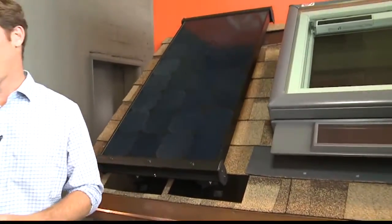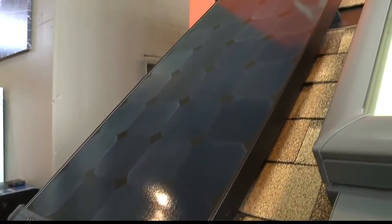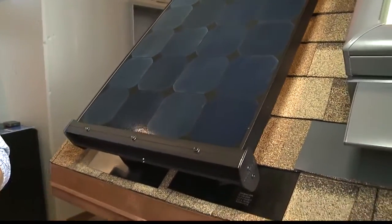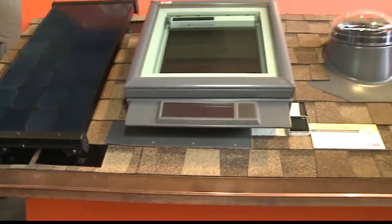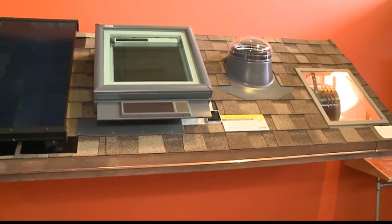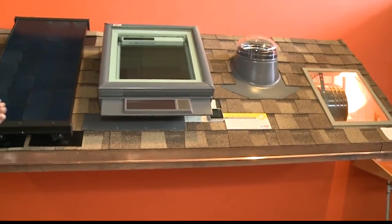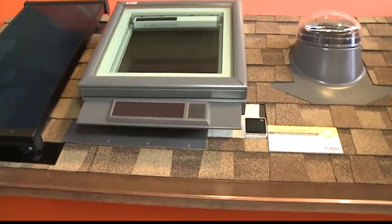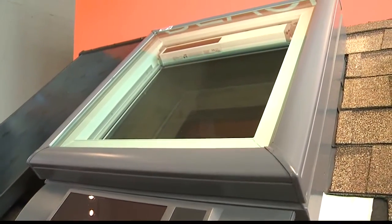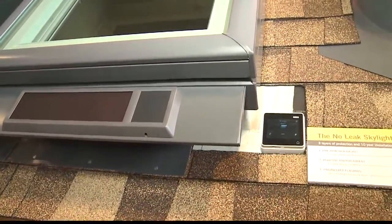We're known as a solar provider. We've been in business since 2009, and we're one of the largest solar providers in Hawaii. What we've created here is a model of a typical roof in Hawaii, and we've installed some of the products in our smart home line. This space is allowing homeowners to come and take a look at the products, see how they're incorporated into the home, and operate them, or ask our professionals any questions they have about any particular product that speaks to them.